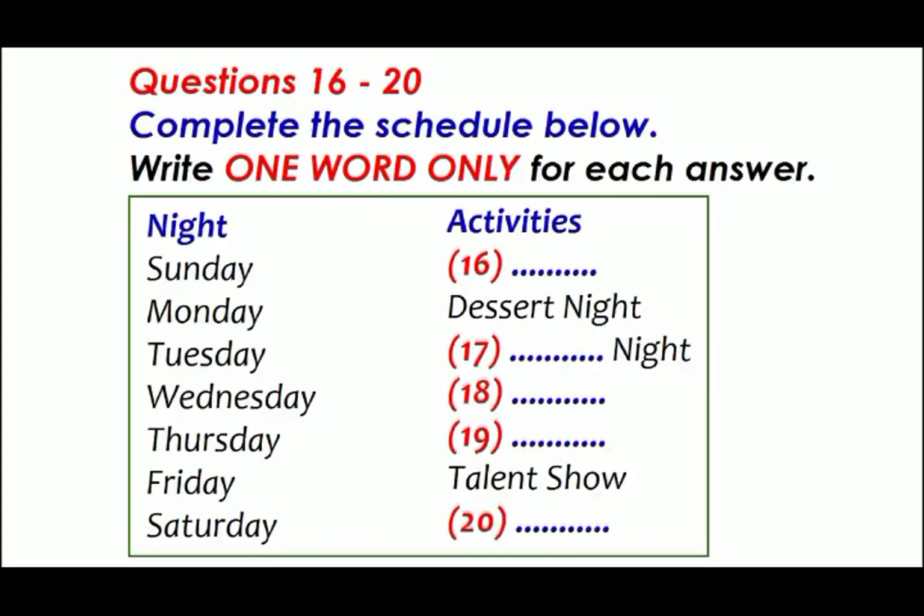We have a weekly schedule of evening activities which anyone can attend. Every Sunday we show a film — always something suitable for the whole family. Monday is my favourite night because that's dessert night: our cook prepares a variety of desserts and we get to taste them all.